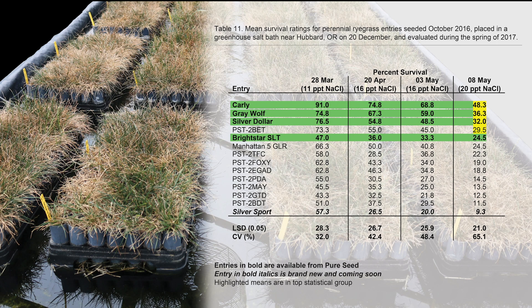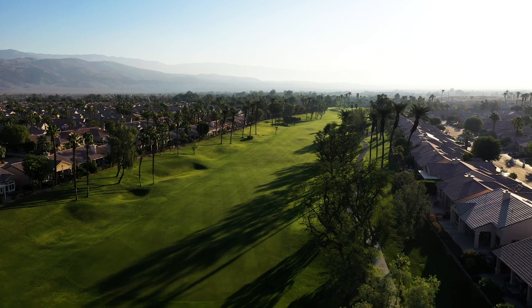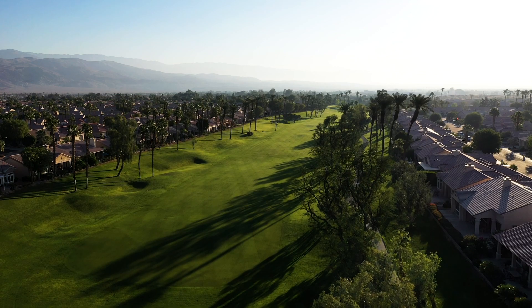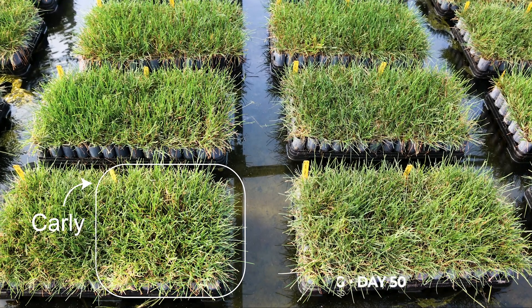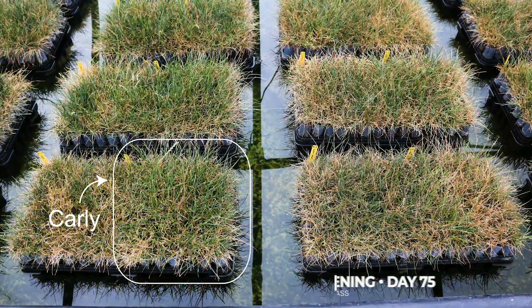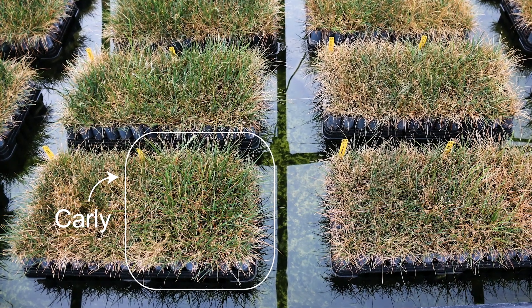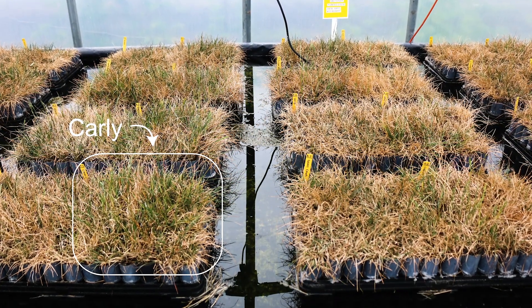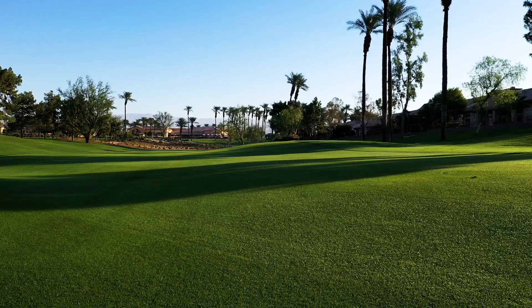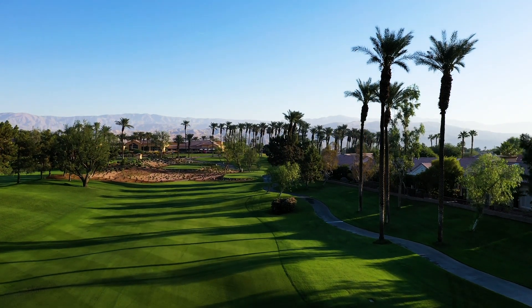We've seen some success in perennial ryegrass due to our salinity breeding. In overseeding situations, we've proven on golf courses that have had trouble because of their salty conditions that the variety Carly is quite successful. In Arizona, some golf courses were not able to have even coverage over all their fairways with ryegrass because in the saltier areas it wouldn't come up. Carly has shown it can establish quickly and tolerate the salty conditions, making it a top choice for managers dealing with salty conditions for overseeding or permanent turf.